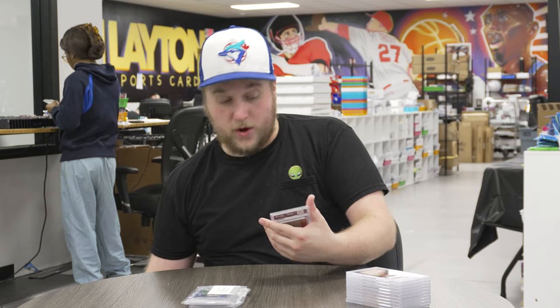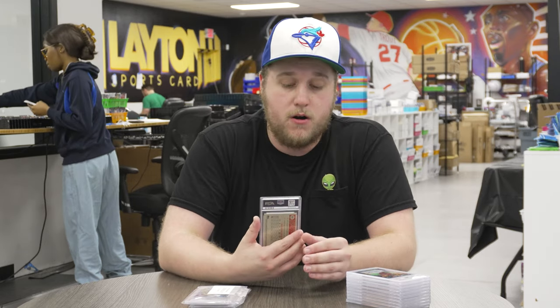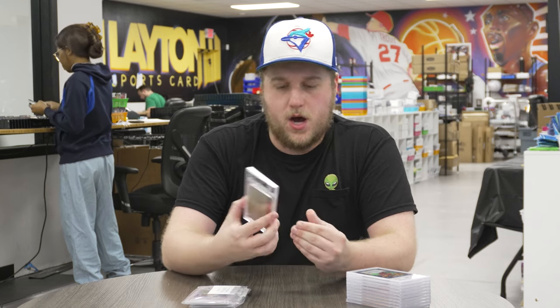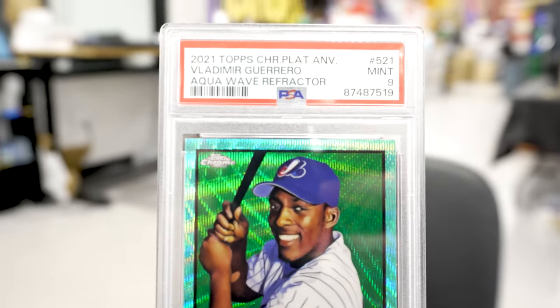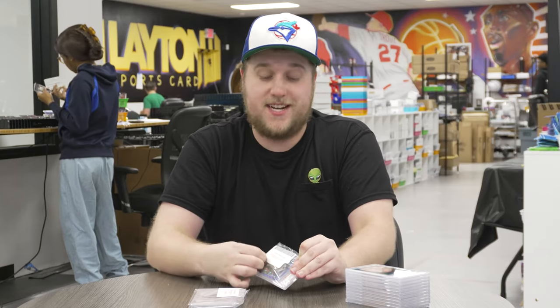Next one here is a 2021 Topps Platinum Anniversary — a set I really enjoy, the art on it is beautiful. This is the Aqua Wave Refractor, not numbered, of Vladimir Guerrero Sr. Always been a big Vlad fan from his days in LA. I didn't really get to watch him in Montreal, but I know he was great there, all the way into his days in Baltimore. And his card in MLB The Show 23 is awesome — having a lot of success with that card.